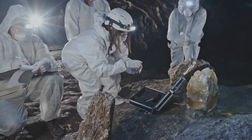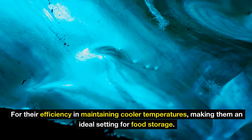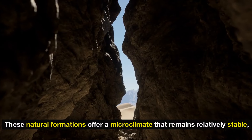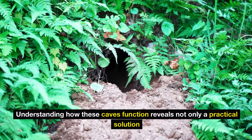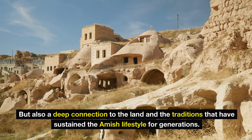Four: stone caves. Among the various methods employed, stone caves stand out for their efficiency in maintaining cooler temperatures, making them an ideal setting for food storage. These natural formations offer a microclimate that remains relatively stable, even during the hot summer months. Understanding how these caves function reveals not only a practical solution, but also a deep connection to the land and the traditions that have sustained the Amish lifestyle for generations.